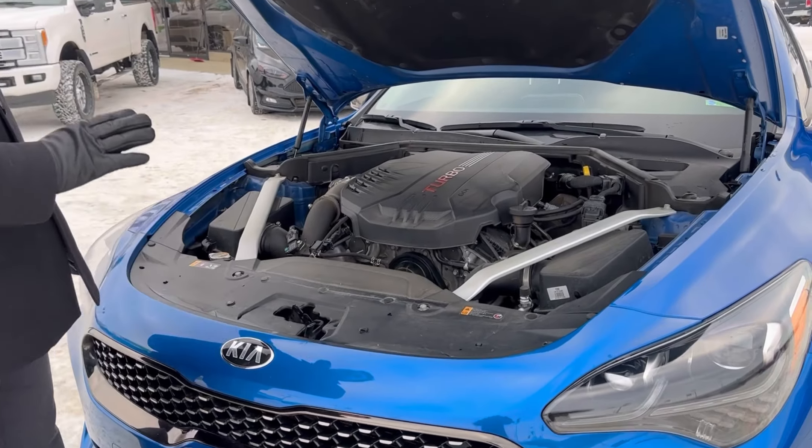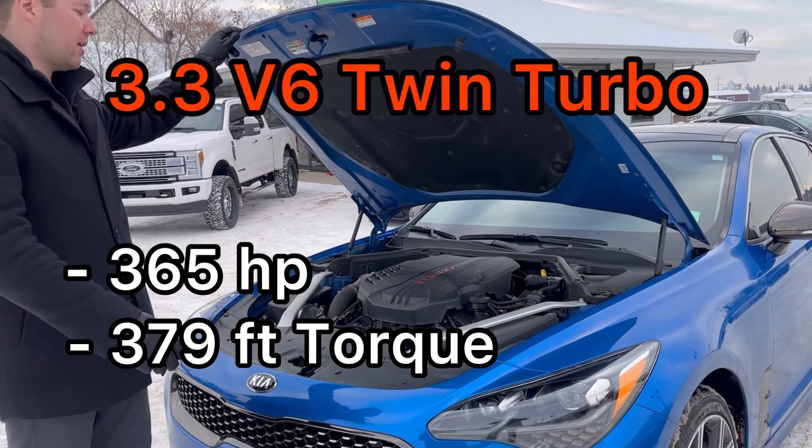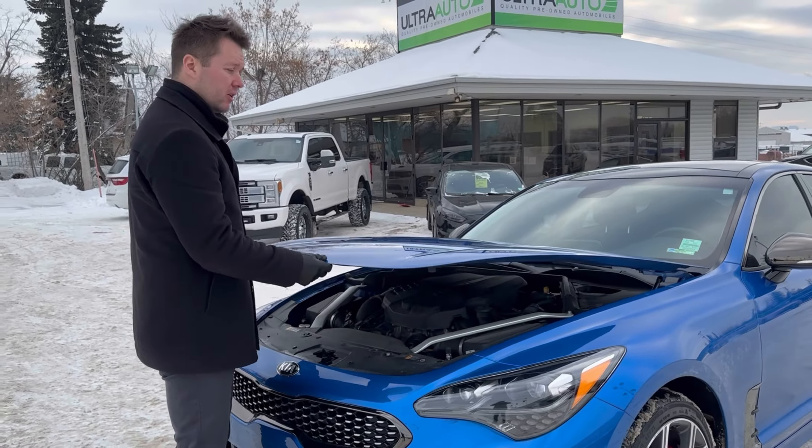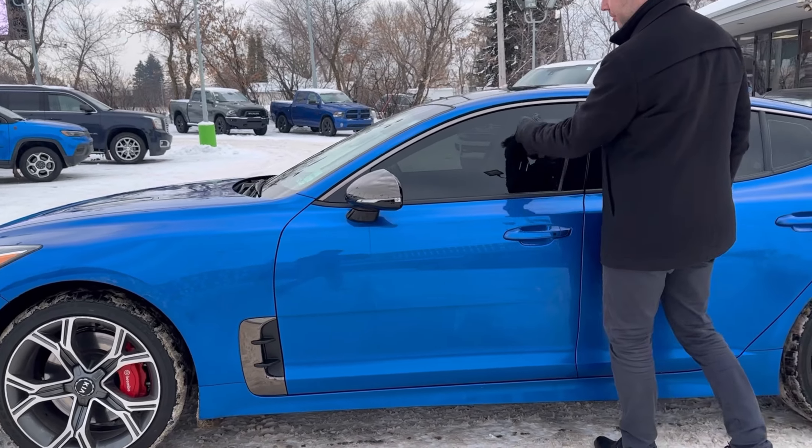This thing's a little bit of a rocket ship. It's got a V6 twin turbo underneath the hood. It's making 365 horsepower and 379 foot-pounds of torque. Very, very fun car, especially paired with an all-wheel drive system.